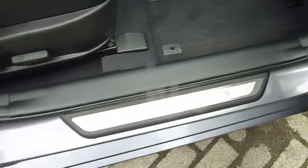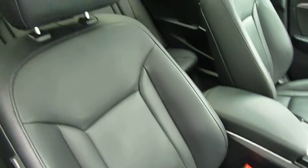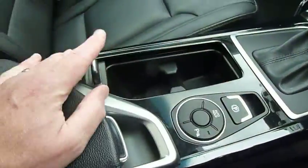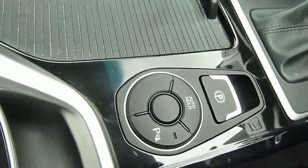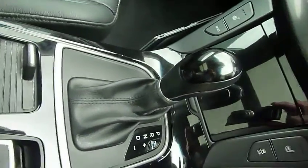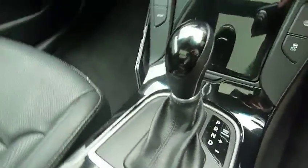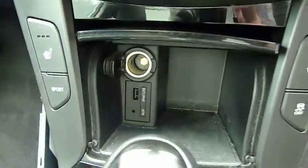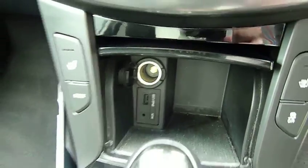Moving into the front, there are stainless steel kick plates to protect the sills. You've got nicely shaped, supportive leather seats with electrically adjusted lumbar support on the driver's seat. There's a central armrest with storage inside and a couple of cupholders. You've also got an electronic parking handbrake, auto hold facility, automatic gear selector, and USB and auxiliary input inside the storage compartment.